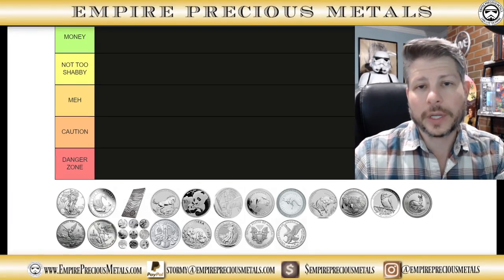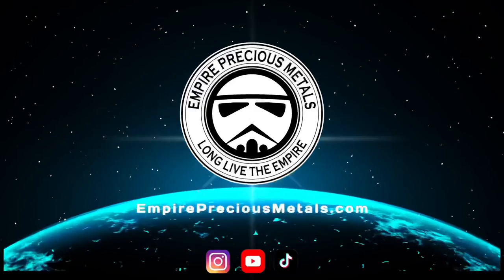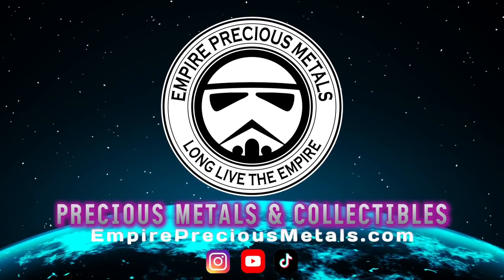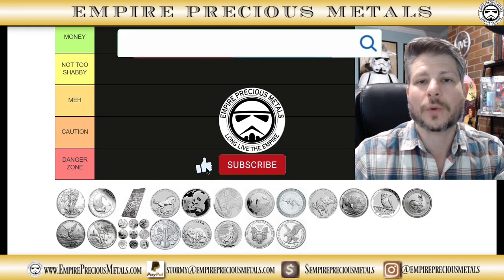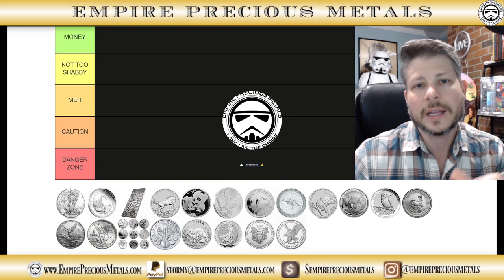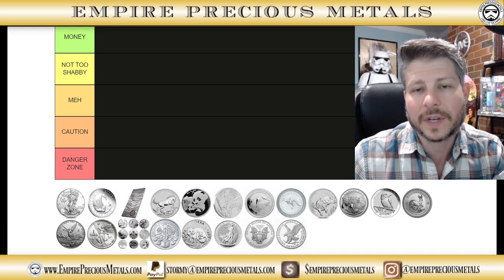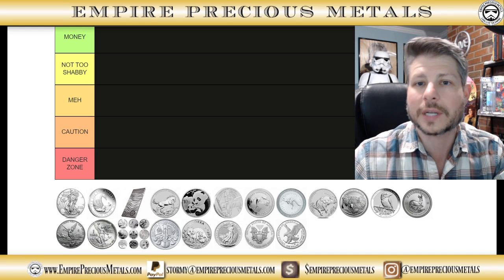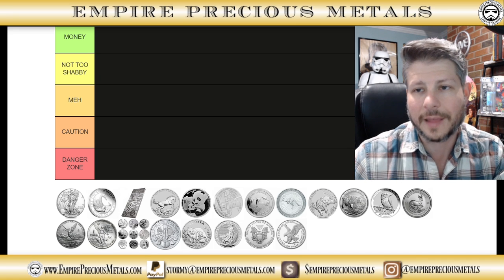Today I'm going to be ranking silver bullion coins from best to worst. Welcome to Empire Precious Metals. Thank you so much for watching. If you're new to the channel, please make sure you blast that subscribe button and get the bell notification clicked so you get updated with any new content. I recently did one ranking silver bullion dealers — please feel free to check that out.